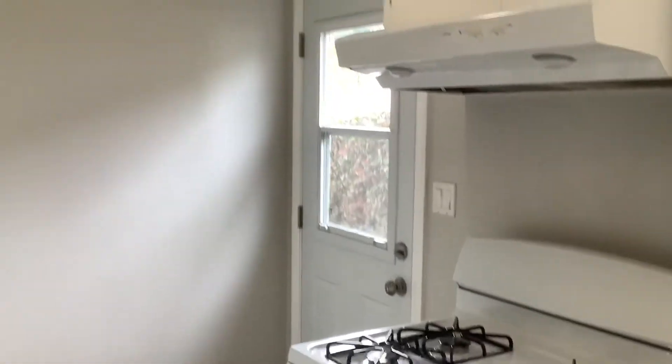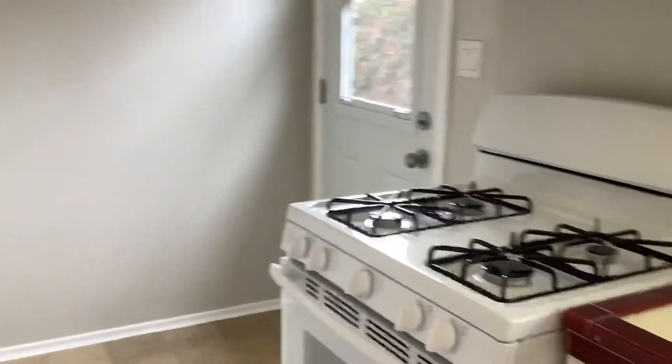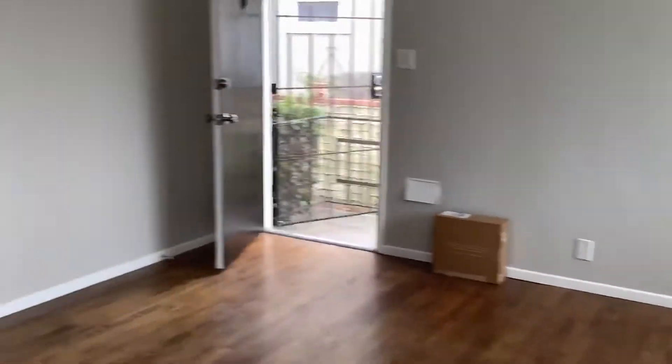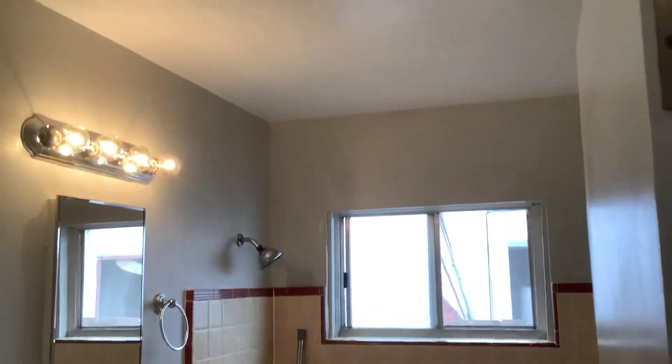That door leads out to the side yard, which also accesses the one-car detached garage. Bathroom with tub-shower combo.